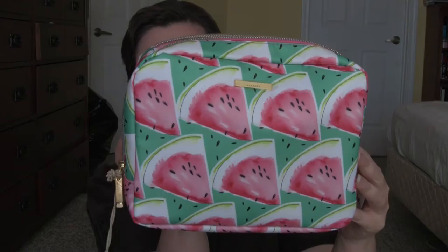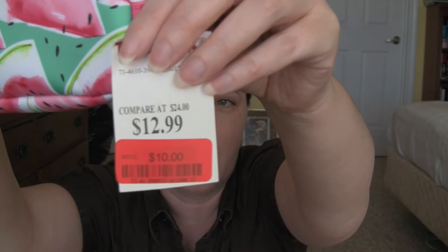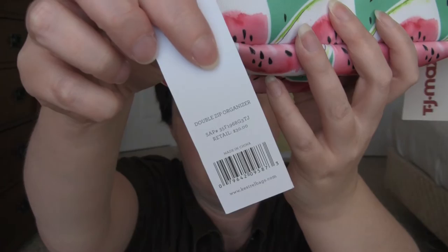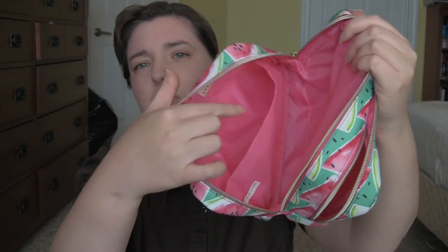So the first thing I got was this makeup bag. And I love watermelon, so I thought this was super cute. It's really too big for a purse, but it would be good for traveling somewhere. And it was actually on the clearance — I got it for $10. Usually I have bad luck with clearance sections. I see other people on YouTube get such great deals and good stuff in clearance sections, but I've had bad luck.